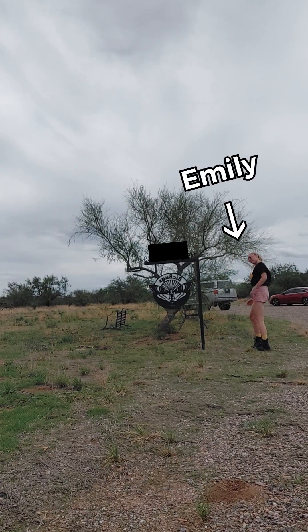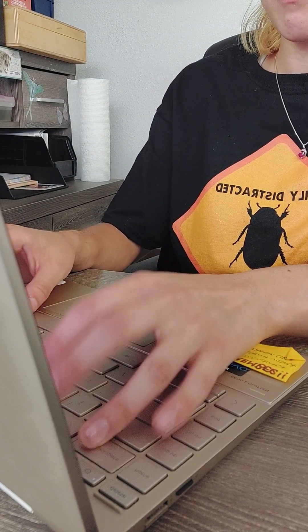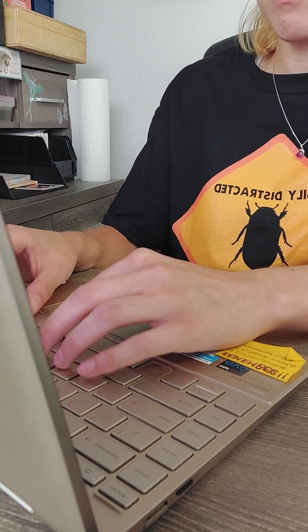Hey everyone, I'm Emily, and this is a day in the life of a BicBugs employee. The first thing I'll do in the mornings is check my emails and answer any questions that anyone sent in overnight. I'll also check for any kind of order cancellations or order changes before I print the morning orders.